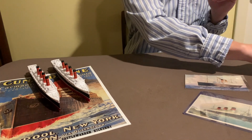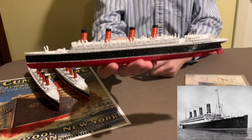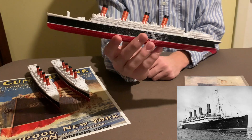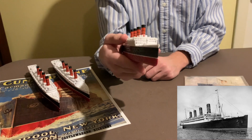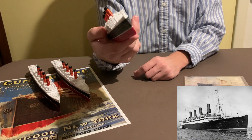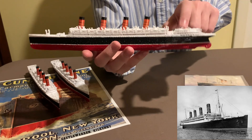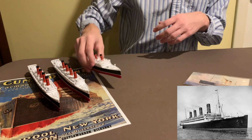The first model I have for you here today is the RMS Aquitania — gorgeous model. This is called the Olympic of the Cunard line. She was much larger than the Lusitania or Mauritania, more comparable to the Olympic class. All of these models are 3D printed, so you can notice the aft superstructure there, signature of the Cunard line.